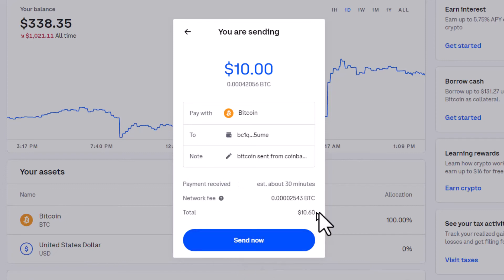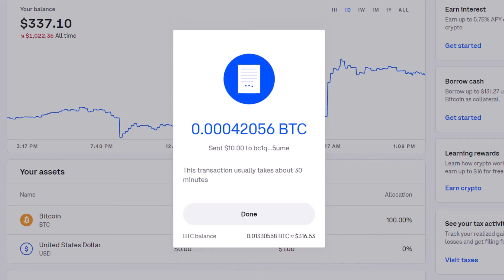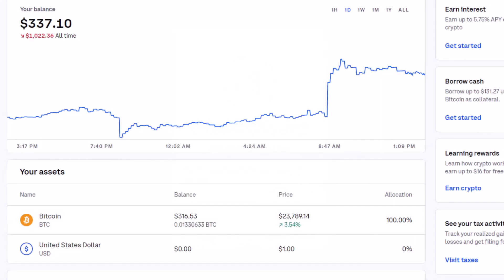Send now. The $10 and 60 cents — 60 cents is the fee. It tells me that it's been done, but it still takes a while to process. Now we just wait.